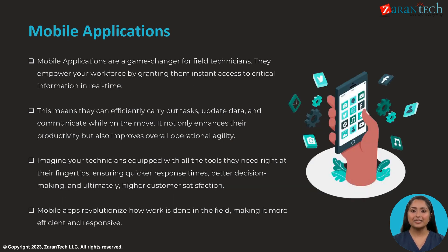Mobile apps are a game-changer, granting field technicians instant access to critical real-time information on the go. This boosts productivity, improves agility, and enables quicker response times and better decision-making, ultimately driving higher customer satisfaction. Mobile applications revolutionize field work, making it more efficient and responsive.